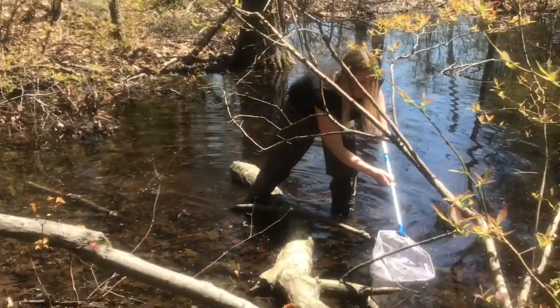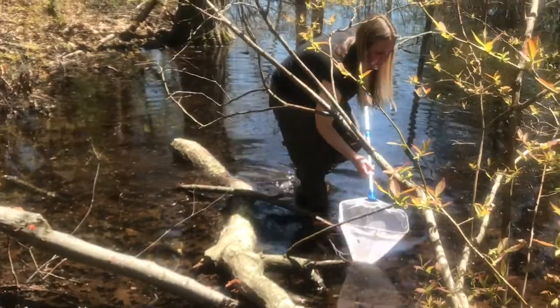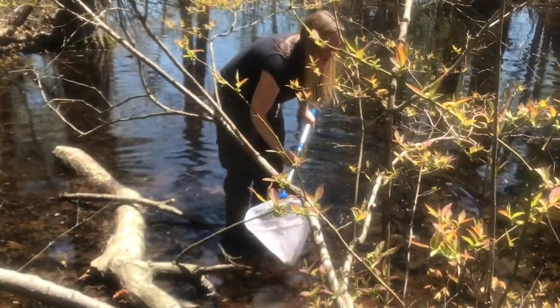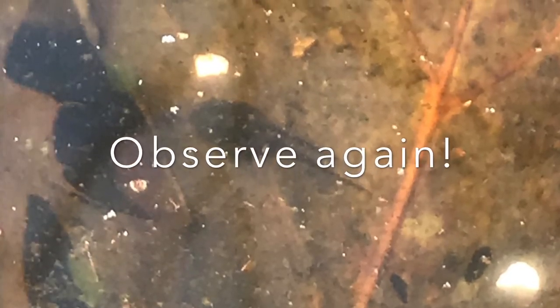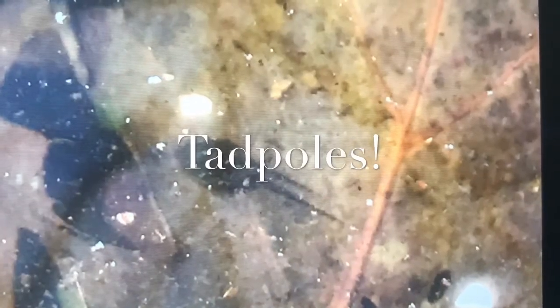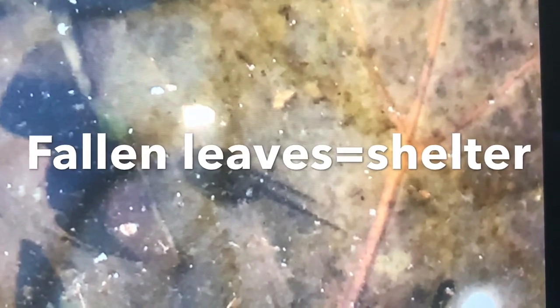The most important form of shelter in a vernal pool is at the bottom. I'd like you to observe very closely where these living things shelter when I slowly approach them — pay close attention. I hope you observed the tadpole sheltering under the fallen leaves. Fallen leaves at the bottom of the vernal pool are important for all living things to shelter.